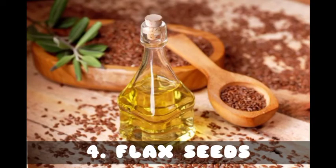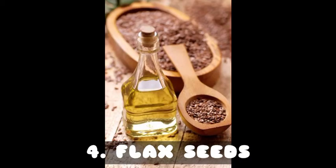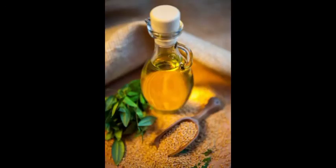Number four: flaxseed. Flaxseeds are high in omega-3 fatty acids, which treat dry and itchy skin in dogs. You can mix a small quantity of flax seeds into your dog's daily diet, or you can also give flaxseed oil to your dog directly or by mixing it in the food.